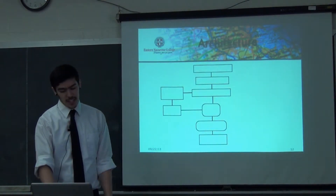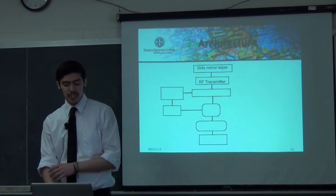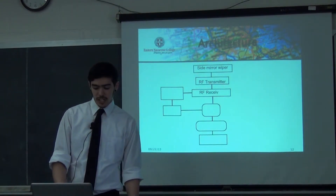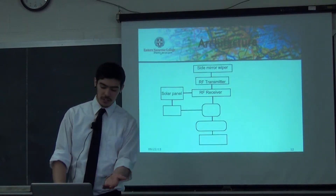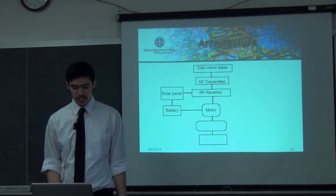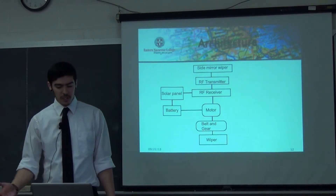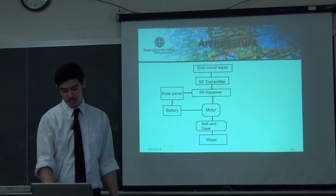Here is my architecture. We start off with the side mirror wiper overall system. One of the key aspects is the RF transmitter — it will go inside the car and is what you use to control the system. The RF receiver goes outside on the mirror and receives the signal when the button is pushed on the transmitter. Then there's a solar panel and battery power source, a motor to drive the mechanism, a belting gear, and the wiper which cleans the system. This is the overall architecture — what the system would look like, what it consists of, and what is necessary to make it.